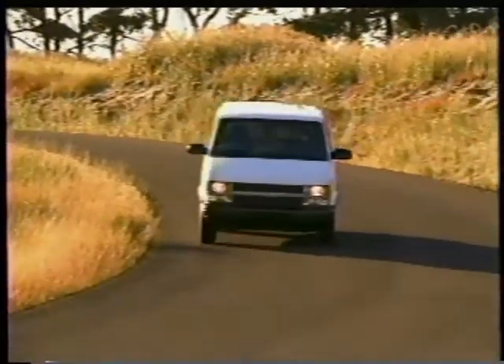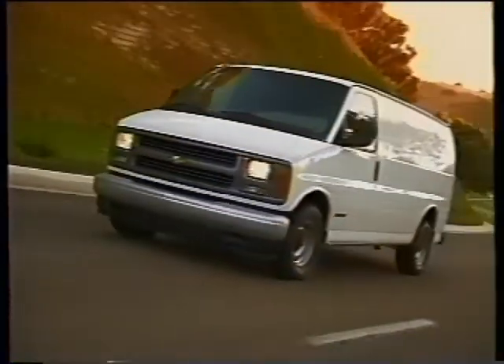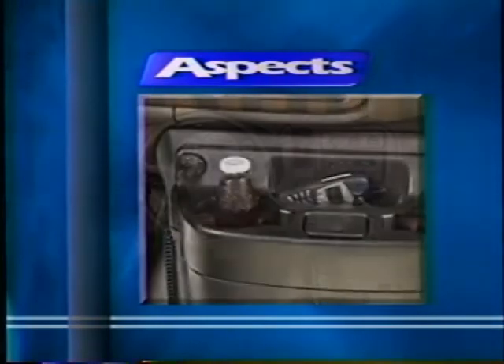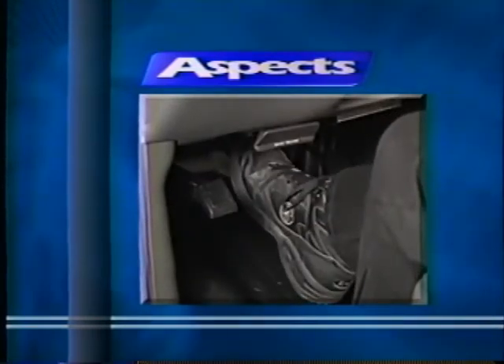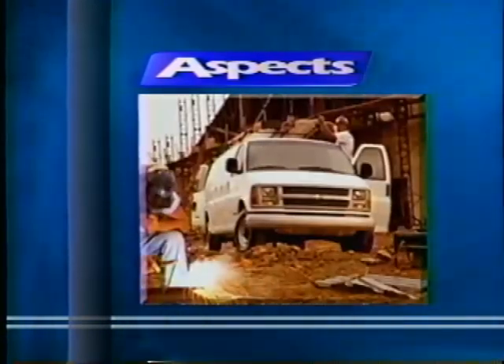Today, we'll only briefly cover information on Astro cargo vans and focus our discussion on the Express cargo van. We'll look at all the aspects of the Express van. We developed this acronym to help organize product information in an easy-to-understand format. This will help you create an effective walk-around presentation and help you remember key product features, functions and benefits, along with critical customer and market information.